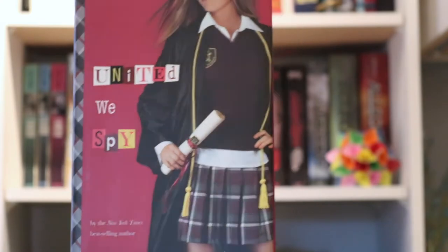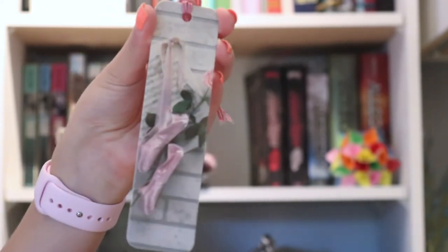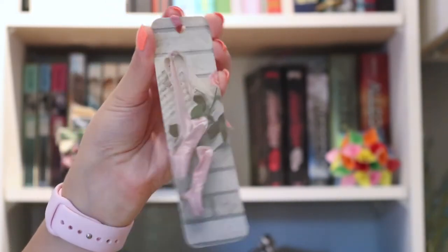As I mentioned, I originally read these books in grade five, and I am now 21, and I'm rereading them. When I was putting these books away, I found one of my old bookmarks that I used to love because they had pointe shoes on it, and like I mentioned previously, I used to really be into ballet.